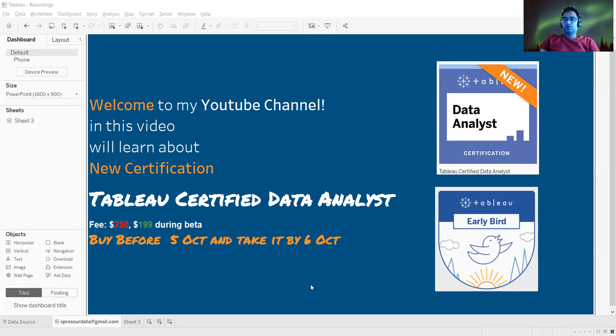If I talk with respect to the competition level, this certification is placed second in order. The first, as usual, the beginner level is our Tableau Desktop Specialist. And next is the Tableau Data Analyst Certification.